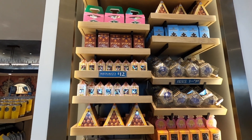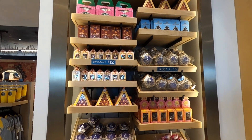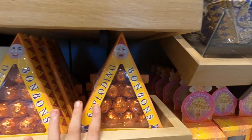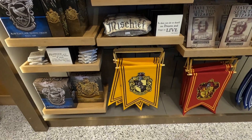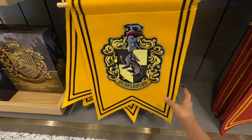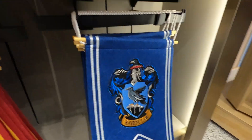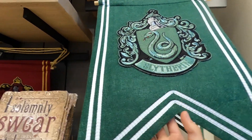Did you know that you can buy your Honeydukes merchandise here? You can get some of the classic treats — not all, but some — including Fizzing Whizzbees, Chocolate Frogs, Exploding Bon Bons, and Bertie Bott's Every Flavor Beans. They also have amazing house banners for each of the houses — felt with embroidered crests — for Hufflepuff, Gryffindor, Ravenclaw, and Slytherin, all available at the Universal Studios store.